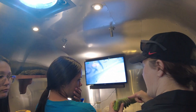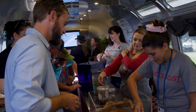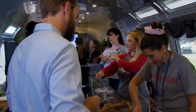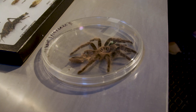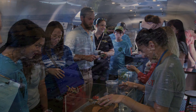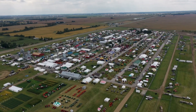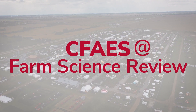Once we can establish the value of this vehicle — how many people we can reach, the recruitment value for the college, and the educational value for the community — I'm hoping to have a whole team of people trained to operate it. I'm hoping we can see thousands of school kids every year, attend events all over the state, and eventually have this out on the road every day.